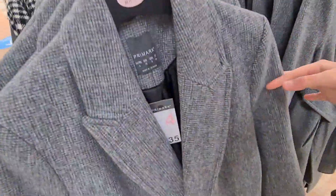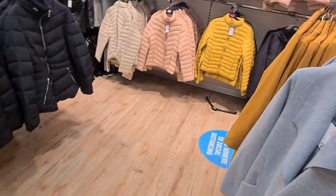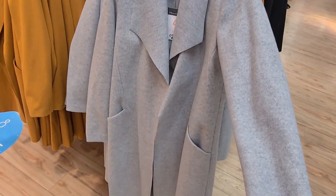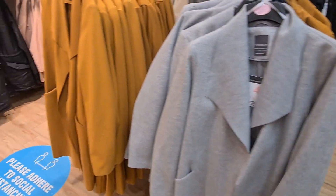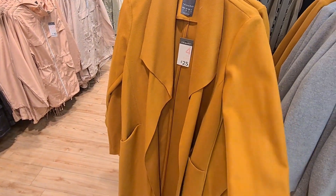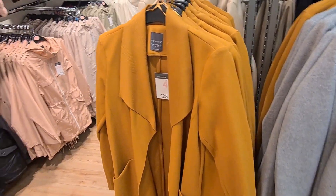They also have a sort of tweed design — that's £35. And they have this coat, which is really, really nice. It's £25. And they've also got that in a mustardy colour as well, with a nice sort of waterfall collar. So they have got a really, really good selection of jackets.